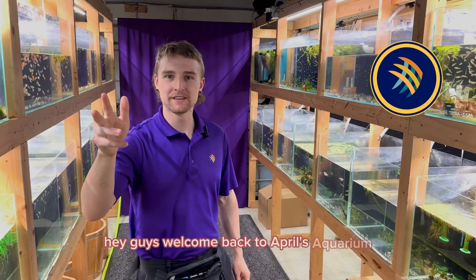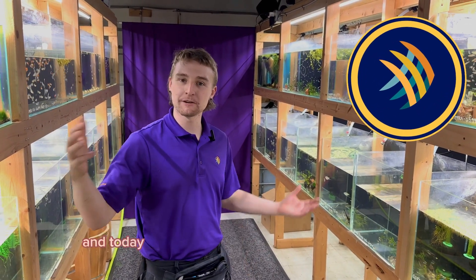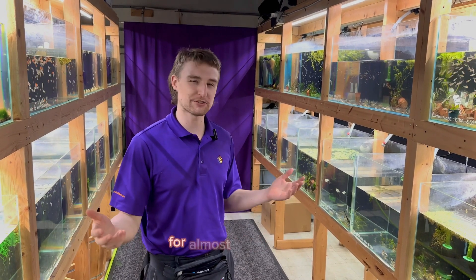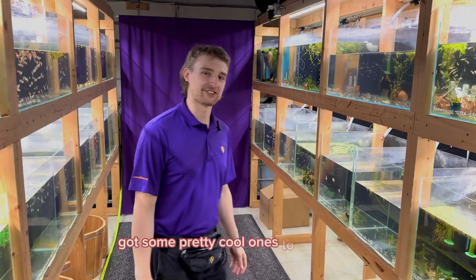Hey guys, welcome back to April's Aquarium. My name is Jacob, and today we're going to be taking a look at some of the fish that have been landed from Aquarium Glasser for almost a week now. We've got some pretty cool ones to check out.